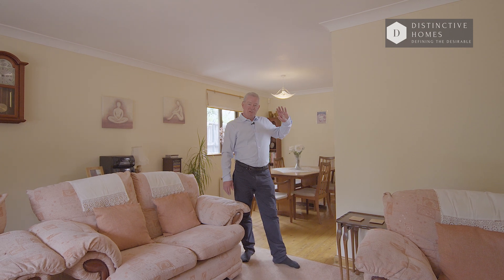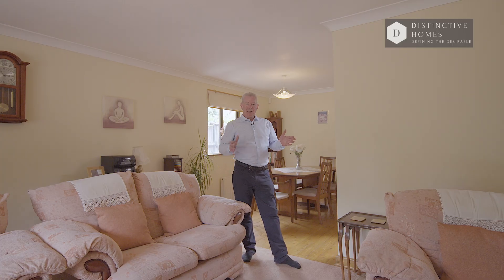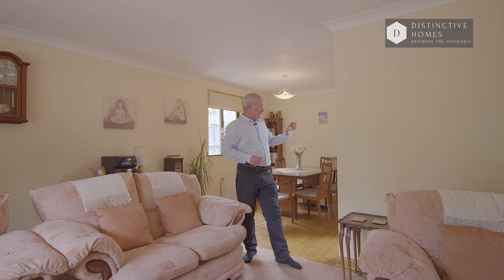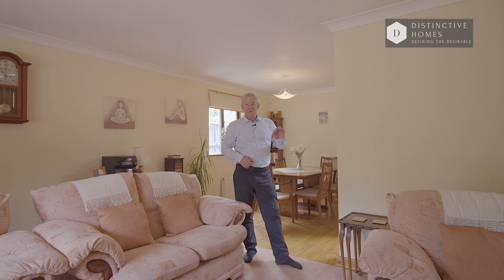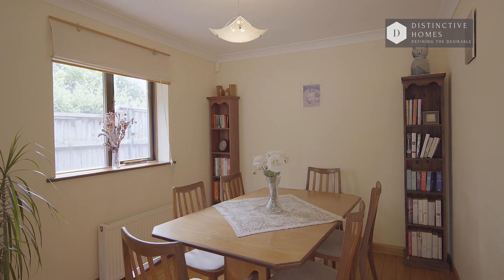So we've seen most of the property, especially those four lovely sized bedrooms at the front and the nice sized kitchen as well. Here we've got the beautiful living room, which opens onto the rear garden — which I'll show you shortly — and the dining area as well. It's superb. It's a very spacious bungalow. Do have a good look around and I'll finish off outside and see you there.